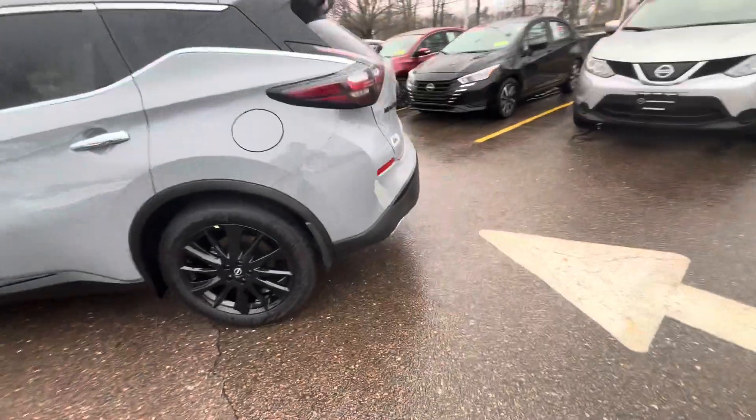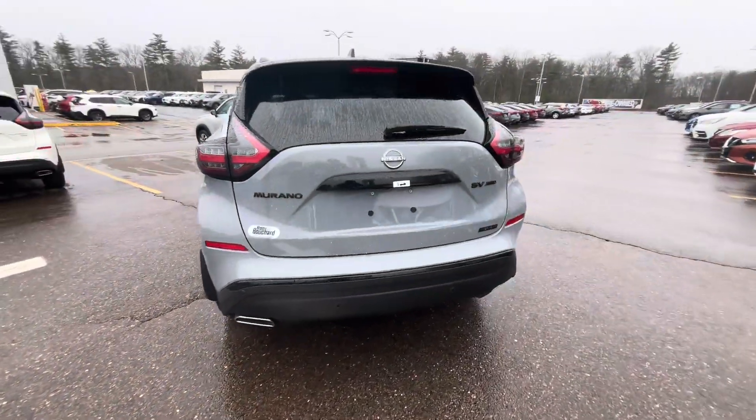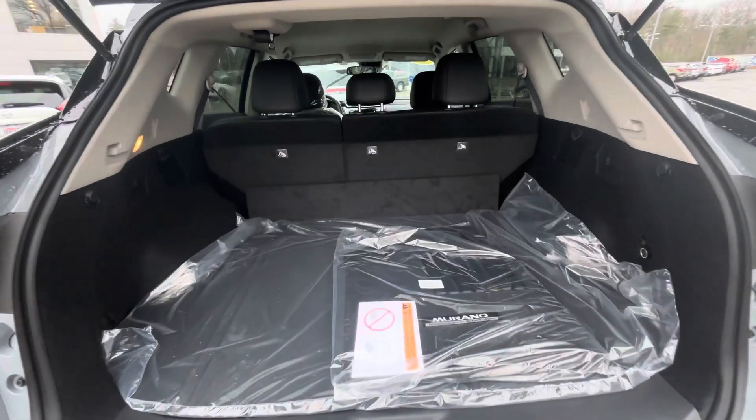Safety features again: you're going to have your blind spot detectors, your rear cross traffic alert, your forward collision warning, and your pedestrian detection — loaded with safety features.